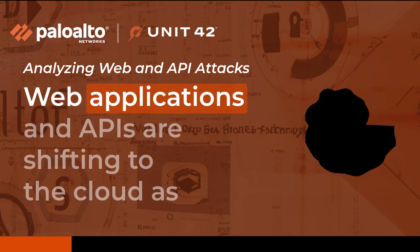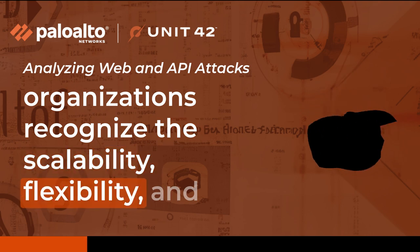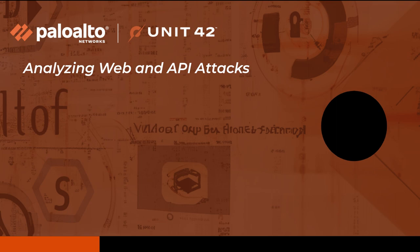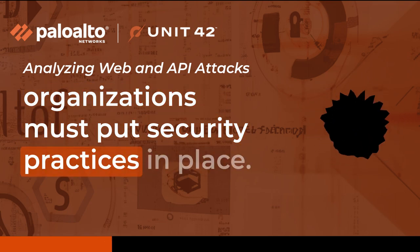Web Applications and APIs are shifting to the cloud as organizations recognize the scalability, flexibility, and cost-effectiveness offered by cloud solutions. Cloud solutions have many advantages, but organizations must put security practices in place.